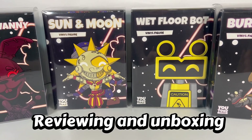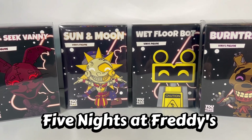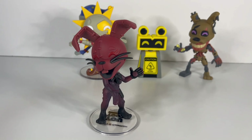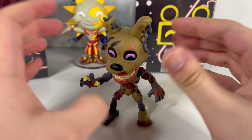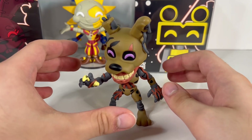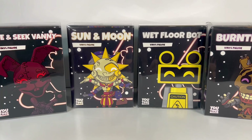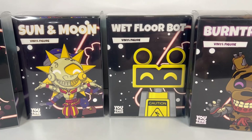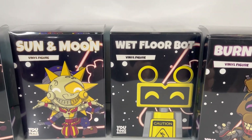Today we're reviewing and unboxing all four of the brand new limited edition FNAF Security Breach Youtooz figures, including Hide and Seek Vanny, Sun and Moon, the Wet Floor Bot, and Burn Trap. These were only available for 72 hours, and I got them all about a month or two ago. They all came in at different times — first Hide and Seek Vanny, then Burn Trap, then Sun and Moon, and finally the Wet Floor Bot came in yesterday.